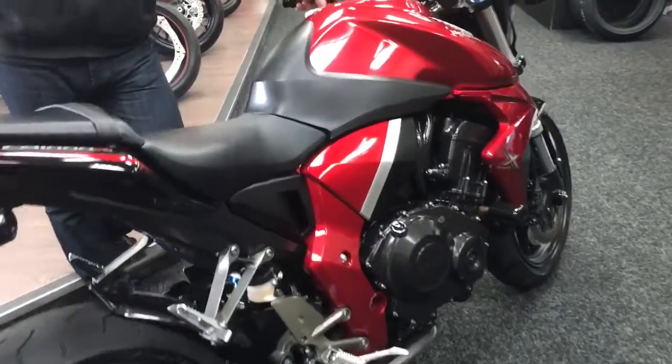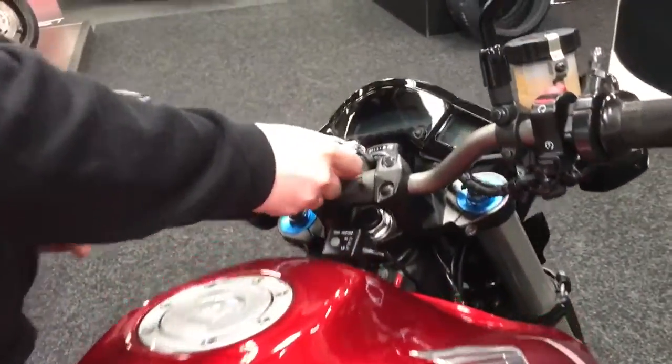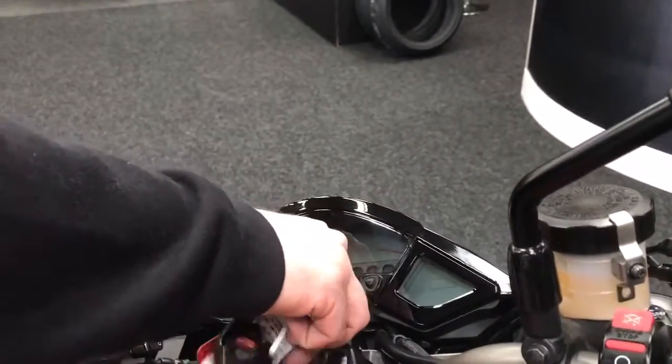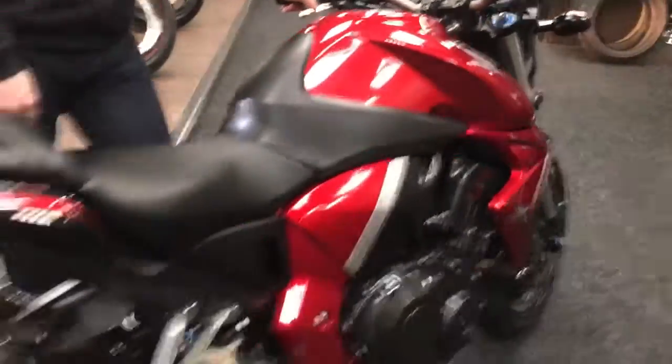It looks like it's done 10 miles to be honest with you, and it comes with an alarm — let me just turn that off before I start it up — and it's one owner from new.